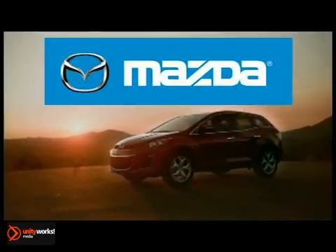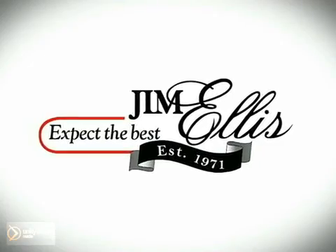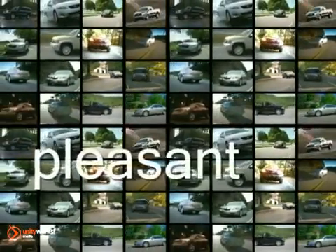The 2013 Mazda CX-9 — the driver's SUV. At Jim Ellis Mazda of Atlanta, we prove every day that buying a car can be a pleasant, even fun experience. We're here to help you buy a car instead of just trying to sell you one.